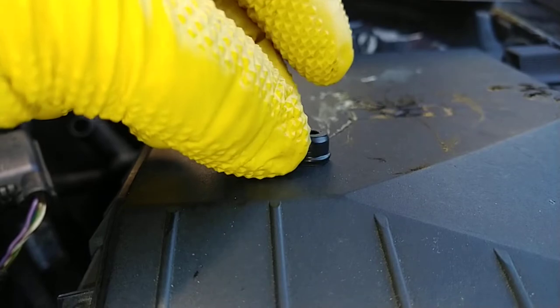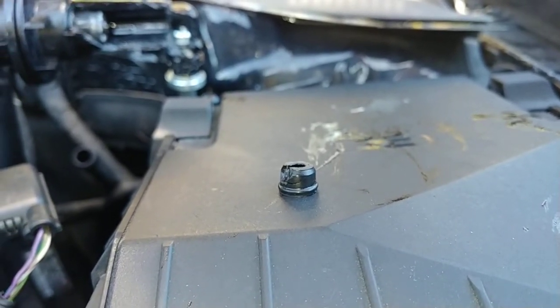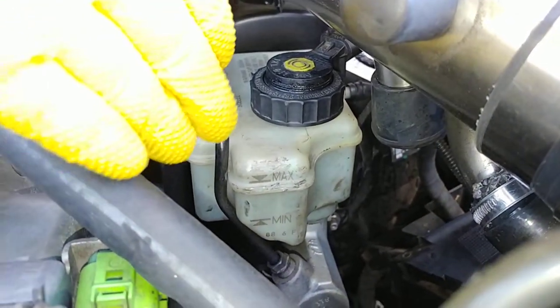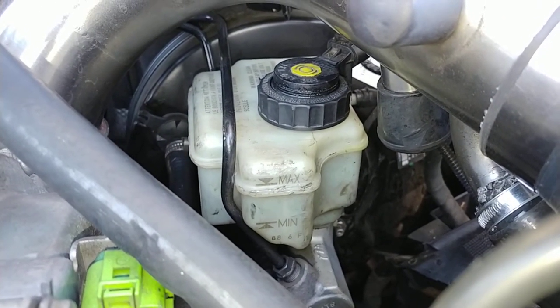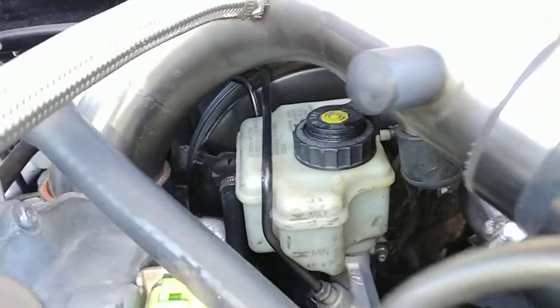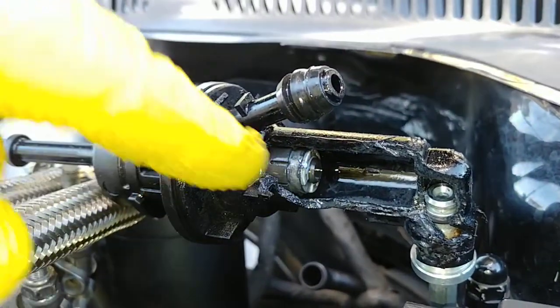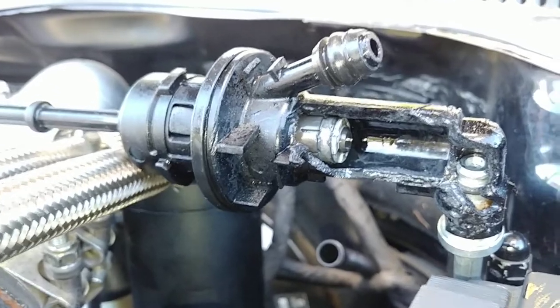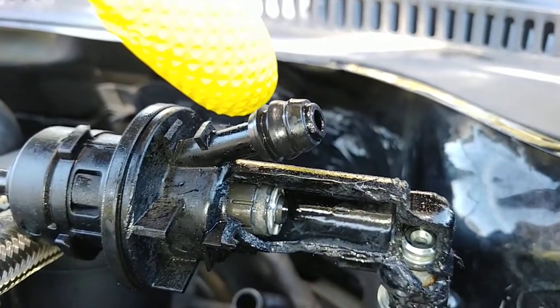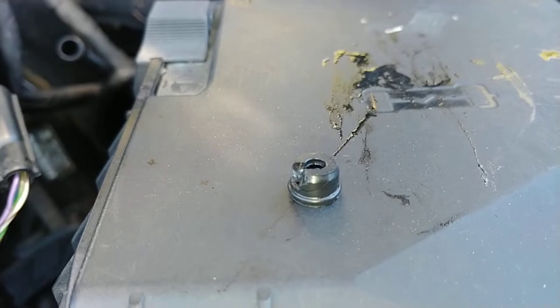I don't know where this rubber piece goes. I looked at the base of the reservoir cap on the brake fluid and checked the bottom of it to see if some kind of rubber seal was missing — it's not from there. It's not from the end of the clutch line either. It doesn't look like it comes from the shaft at all — it's a solid piece with a sort of clip around it. It doesn't come from the feed line because that's just a plastic hose.